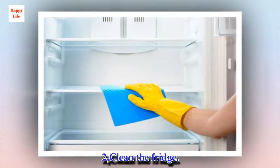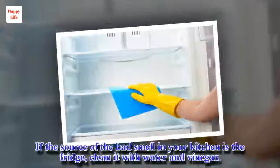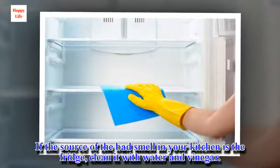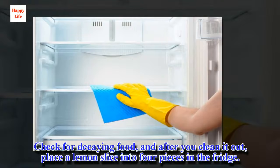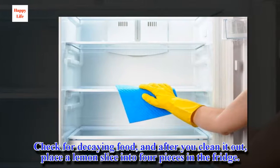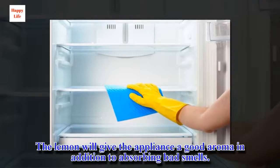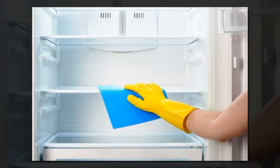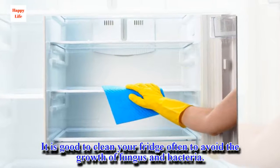2. Clean the fridge. If the source of the bad smell in your kitchen is the fridge, clean it with water and vinegar. Check for decaying food, and after you clean it out, place a lemon slice cut into four pieces in the fridge. The lemon will give the appliance a good aroma in addition to absorbing bad smells. It is good to clean your fridge often to avoid the growth of fungus and bacteria.